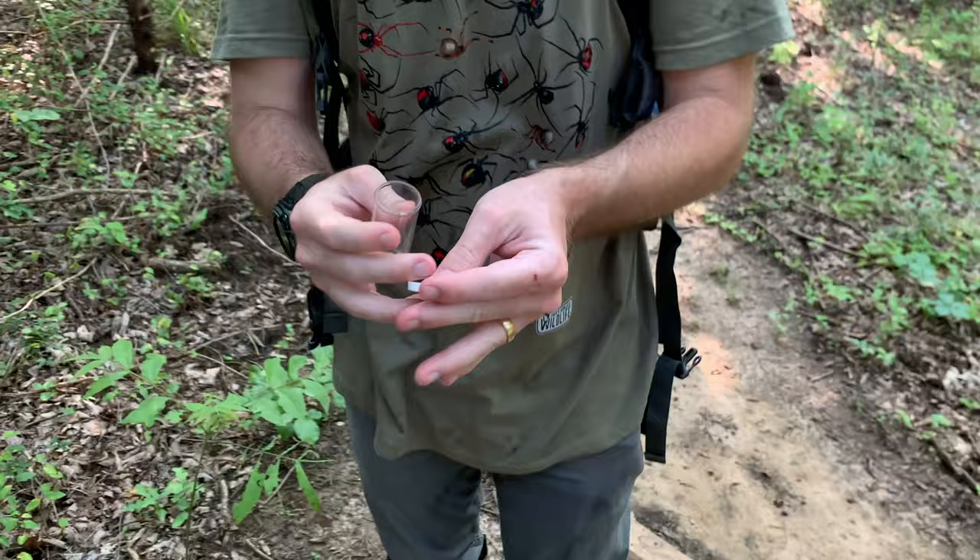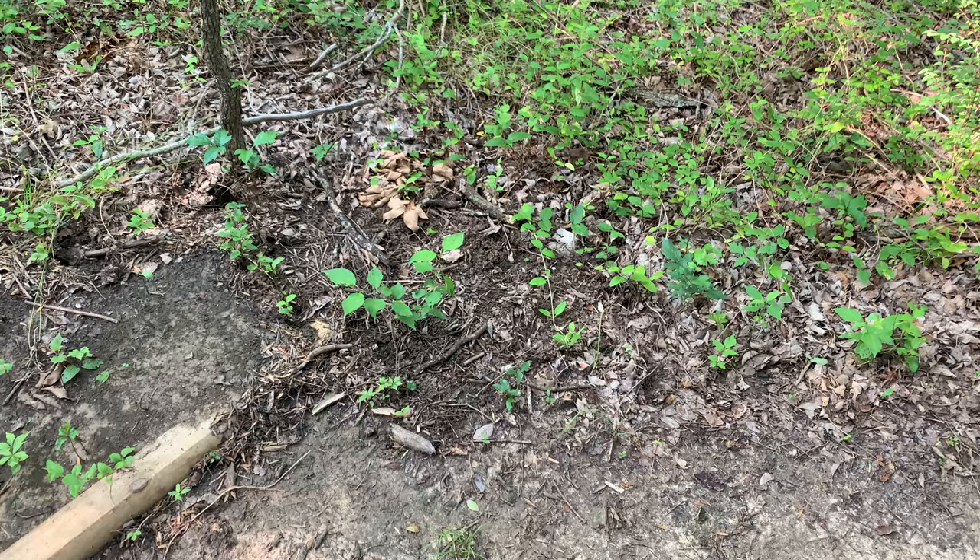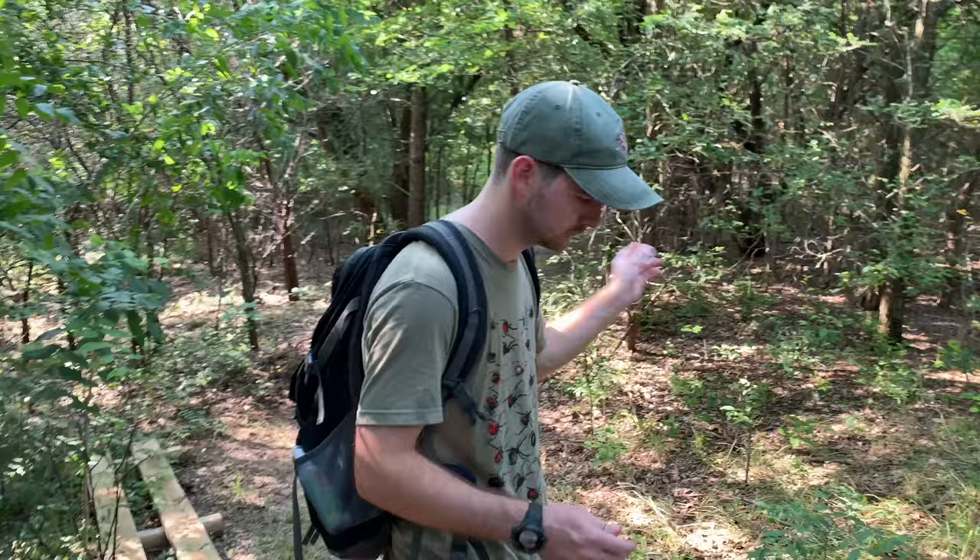Take a look at that beetle, guys. That is awesome. Let's see if I can put it on my hand. Oh, there he goes — running off. See how fast that is? He's running like hundreds and hundreds of miles per hour in his own perspective. Speedy.